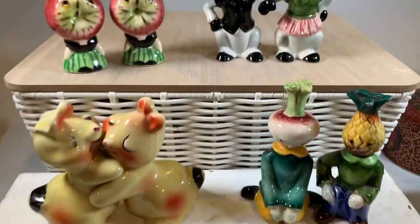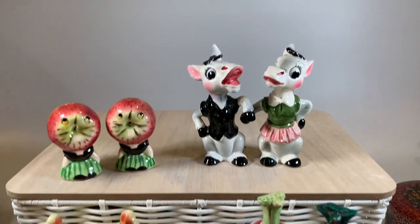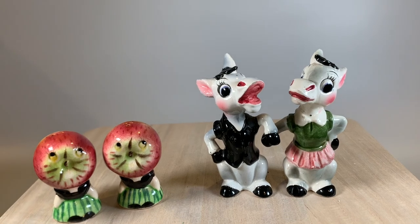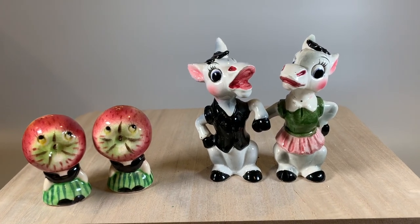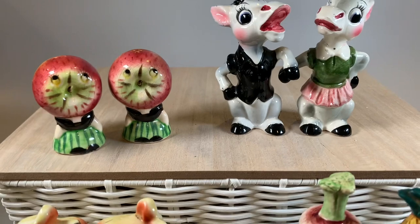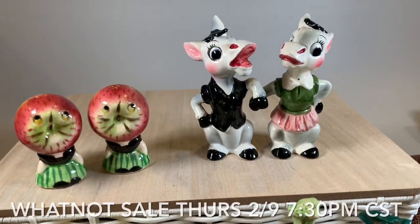If you haven't signed up for WhatNot, there is a link in this video. And if you want to sign up to sell on WhatNot, there is also a link for that as well. I've linked our sale for the salt and pepper shakers in this video, and it is Thursday — so you're probably watching this on Wednesday. Thursday night, 7:30 Central.